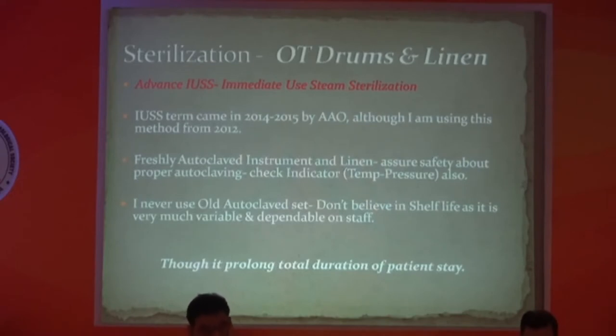For sterilization of OT drums and linen, I am using IUSS — Immediate Use Steam Sterilization. This term came into use around 2014-15 through a joint meeting of AO and ASCRS. IUSS means using freshly autoclaved instruments and linen, which assures sterilization and safety rather than using old sets. Although it increases my setup time, it makes me sure that instruments are properly sterilized.